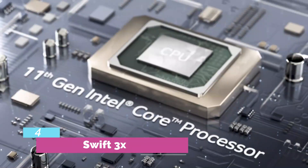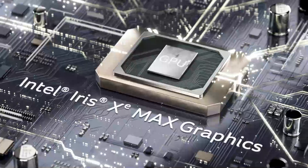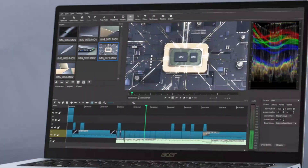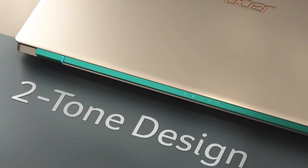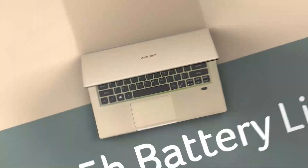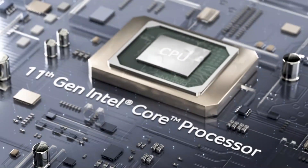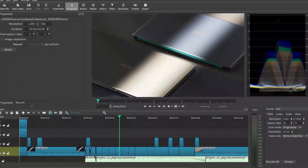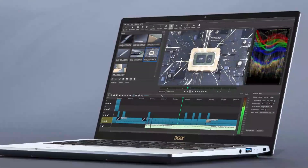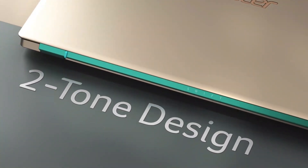Number 4: Acer Swift 3X. At first glance, there doesn't appear to be much that makes the Acer Swift 3X truly stand out as an ideal pick for content creators. Sure, its 11th Gen Intel Core i7 CPU affords impressive performance. Yes, 16GB of RAM is a sizable amount for a great many computing tasks. And of course, an ultra-fast 1.2TB SSD, alongside a color-rich 14-inch 1080p display, will no doubt sweeten the deal.